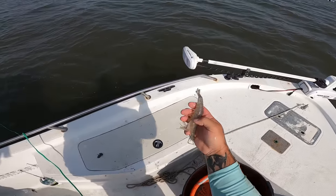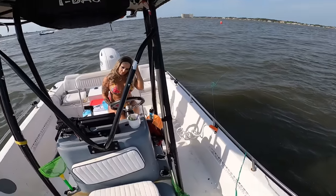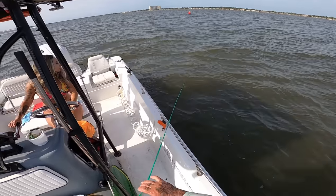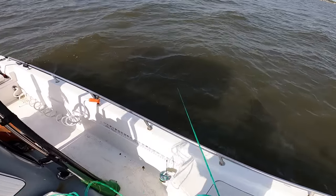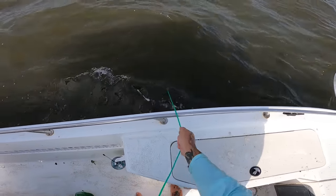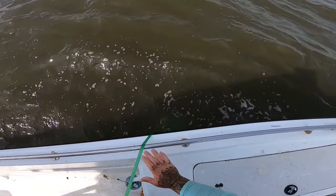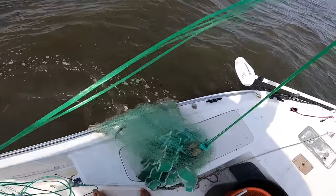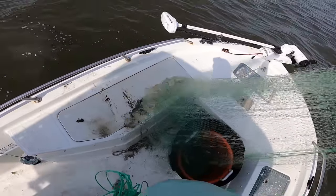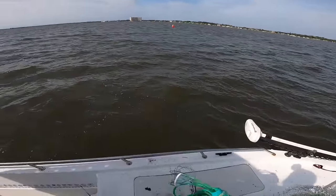Yeah guys, look at this — that's what you call colossal shrimp right there. Holy moly. Back up just a little bit. All right, come on more shrimp. Oh yeah, popped them! That's my best cast yet right there. Oh yeah, that's a good cast. I'm still hitting them — what's the depth finder say?